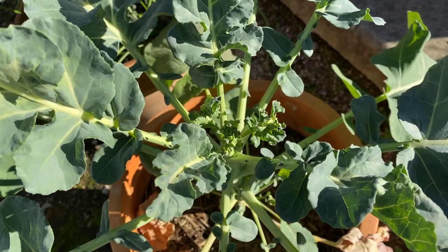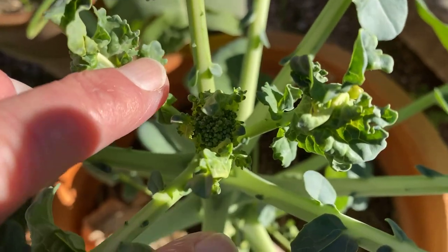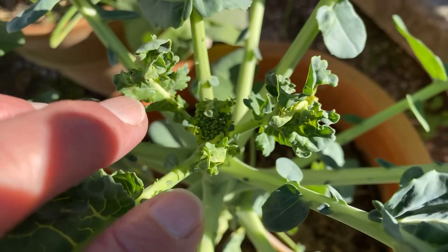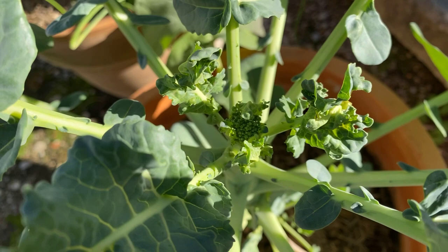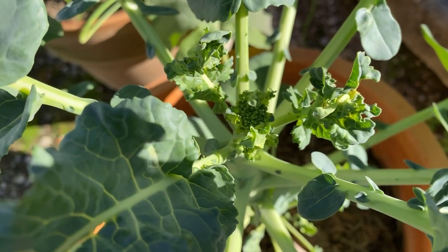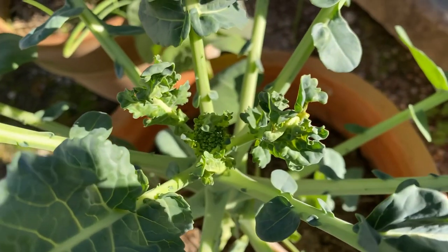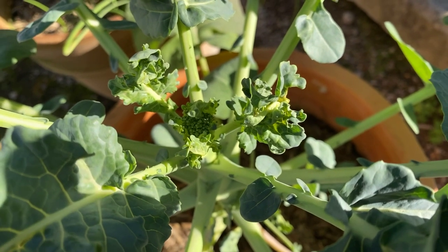Now let's go and have a look at the broccoli. Here we have our broccoli just starting to form little heads. Now if those little grey aphids that I just showed you on the brussels sprouts get into this broccoli head or any of my other broccoli heads, it's very very difficult to get rid of them. You really can't eat the broccoli because you end up with aphids right throughout the actual head and they won't even wash out when you're trying to cook it or prepare it for eating.